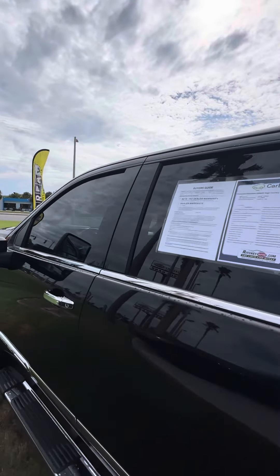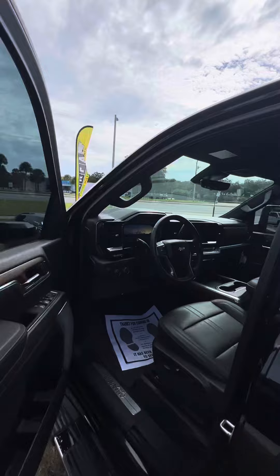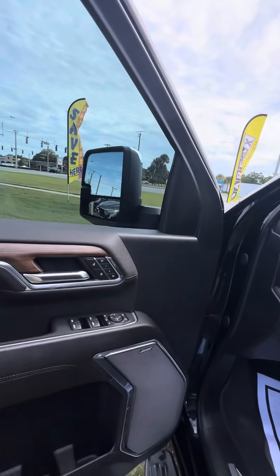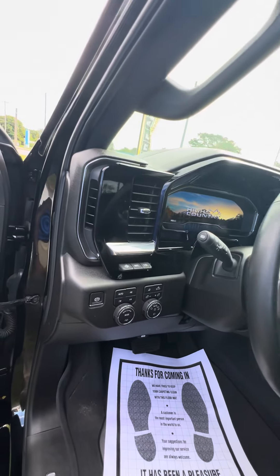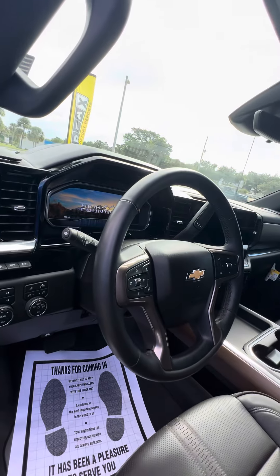Now we get to the driver's side — this is the side that gets used the most. Power windows, power lock on the driver's side door, two-seat memory, Bose speakers running through this vehicle, smart engine, heads-up display, heated steering wheel, collision detection on the steering wheel.